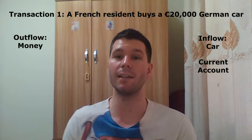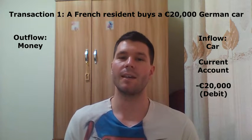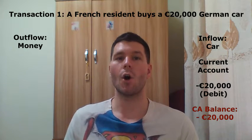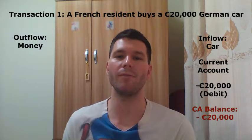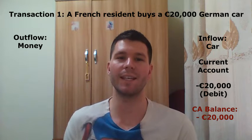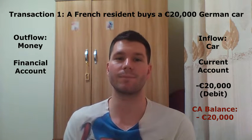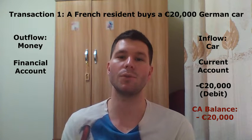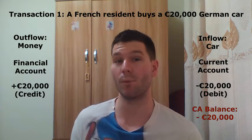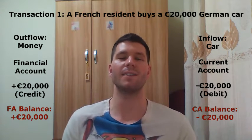Because the car is an inflow, its monetary value will be recorded as a debit with a negative sign. Therefore, we now have a 20,000 euro current account deficit. On the other hand, the money that has been used to pay for the car is a financial asset, whose monetary value will be recorded in the financial account, more precisely in the other investment account. Since the money is an outflow, its monetary value will be recorded as a credit with a positive sign. Therefore, we now have a 20,000 euro financial account surplus.